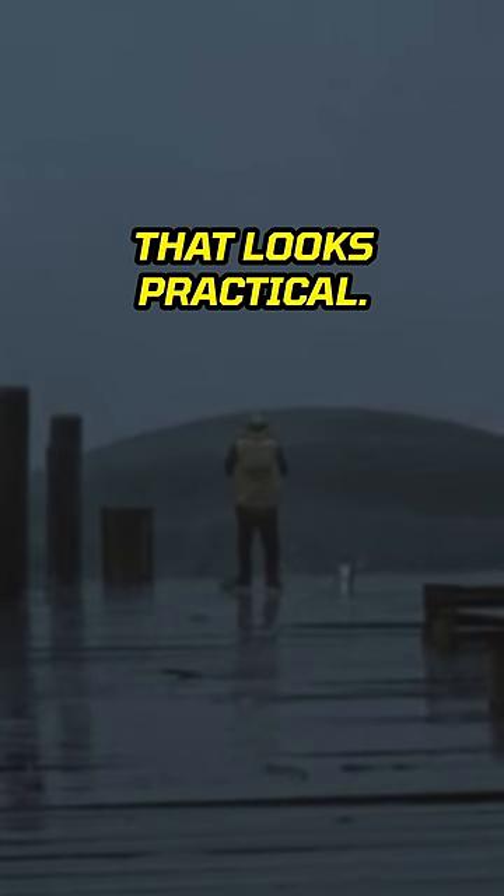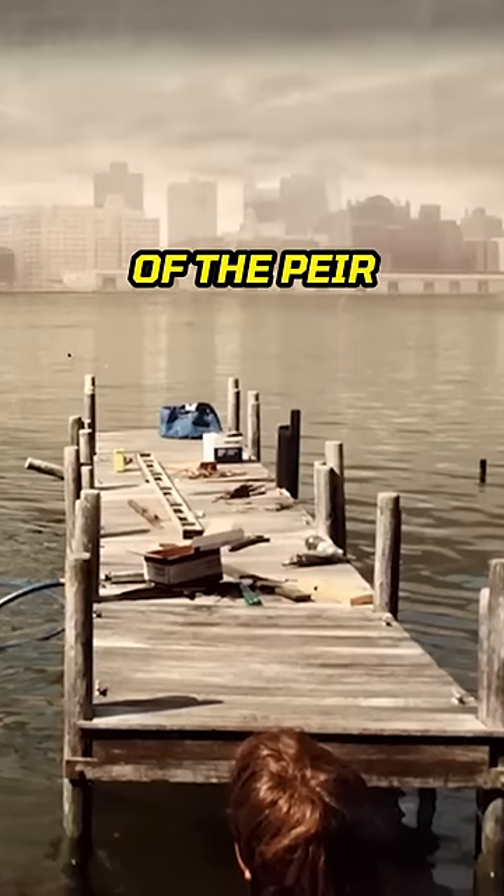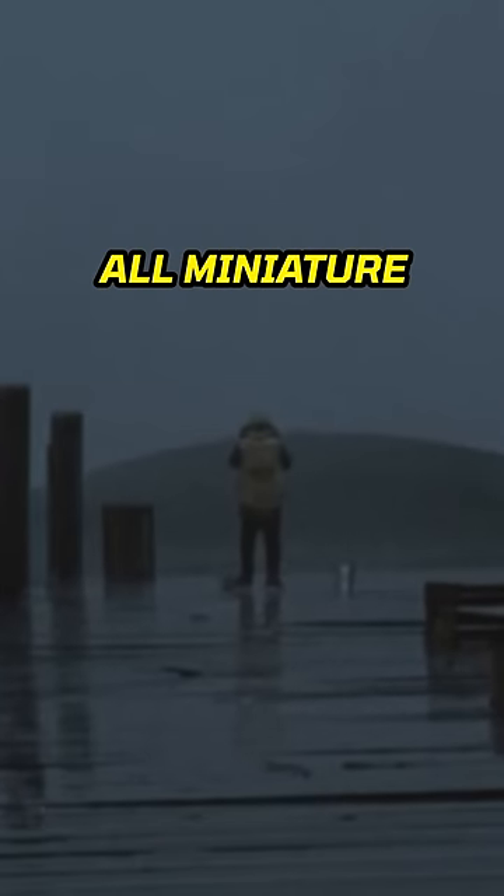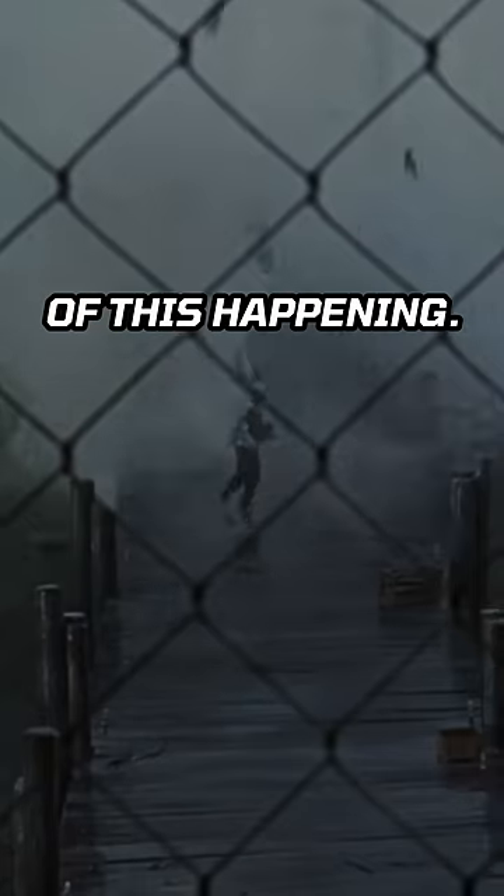How do you think they did that? With the water going up like that, that looks practical. I can tell you — they literally just had a smaller version of the pier that they put in the water and had a scale Godzilla model. They just shot through it really fast. So that's all miniature right there. That is a flawless shot. When you watch it, it doesn't look like effects — it's just like a real shot of this happening.